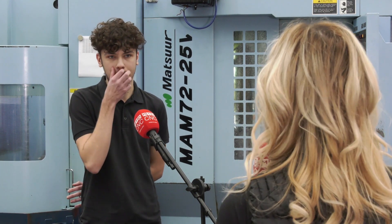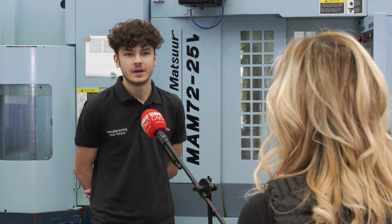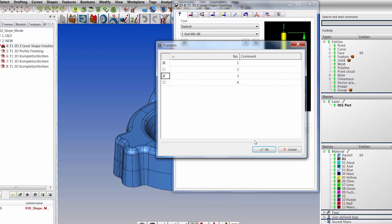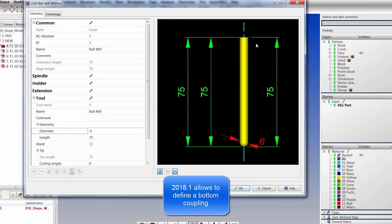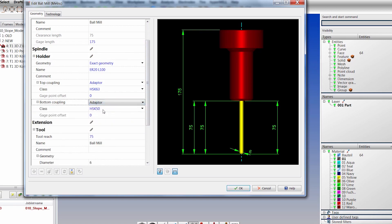What features are you looking forward to using and how will they benefit your growth as an engineer? I'm massively looking forward to using the tool library — having all my tools saved there ready to go will reduce programming time quite significantly. Before, a lot of your time can be spent setting up tool paths, but with HyperMill you can save a preset of how you like your tool path set up. That will enable me to programme a lot quicker and be more efficient with my time.